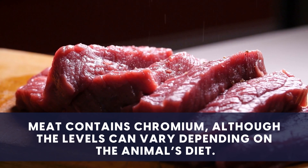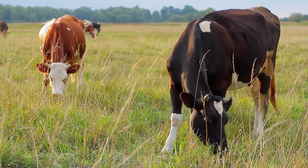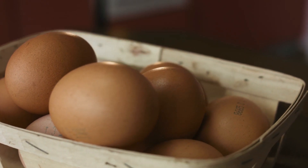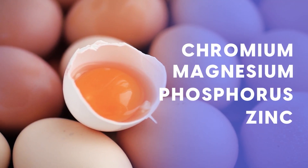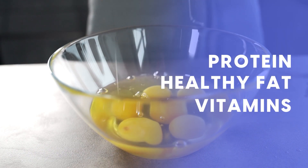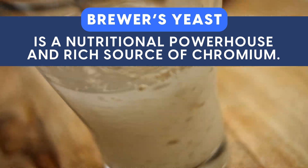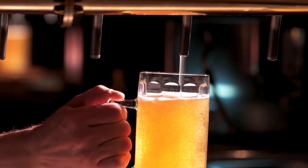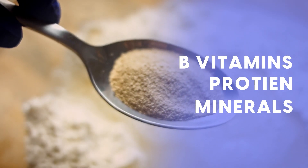Meat contains chromium, although the levels can vary depending on the animal's diet. For instance, grass-fed animals have higher levels of chromium compared to animals fed on grain-based diets. Eggs don't contain as much chromium as plant-based foods like broccoli, but they do contain small amounts. The beauty of eggs is that they offer a broad spectrum of important minerals, including chromium, magnesium, phosphorus, and zinc, and they're an excellent source of protein, healthy fats, and vitamins — which is why they're often described as the complete food. Finally, we have brewer's yeast, a nutritional powerhouse and a rich source of chromium. It's made from the fungus Saccharomyces cerevisiae and is the key ingredient when brewing beer. It's a popular nutritional supplement, particularly for vegetarians, because it provides a variety of nutrients found in meat, including B vitamins, protein, and minerals like chromium. A number of studies have found that brewer's yeast can be beneficial for improving glucose control and insulin function.